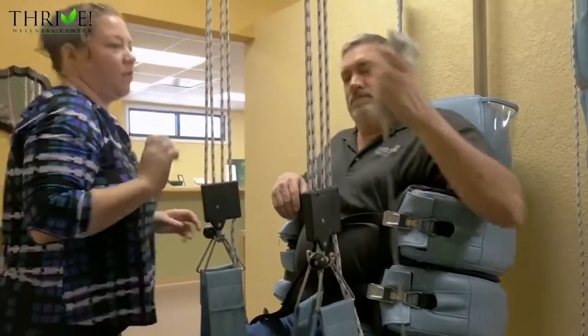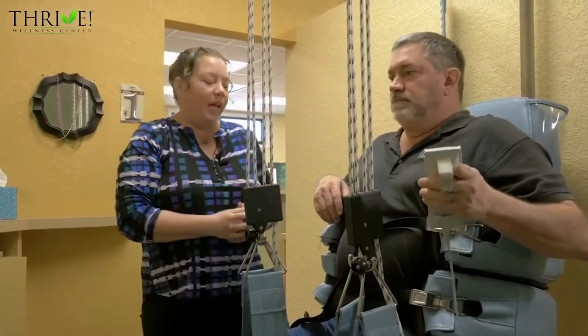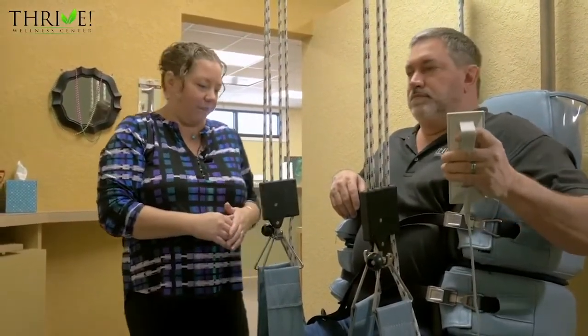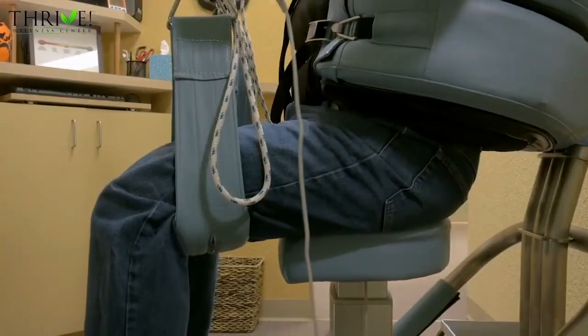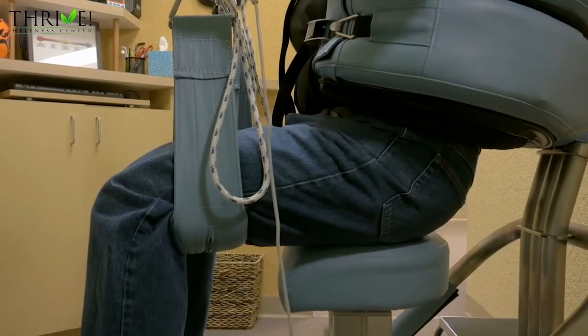Michael gets the remote control. The remote control is really simple — it has an up and a down. He's going to press the down button to lower the chair. Now you can see he's sliding a little bit. The goal is to get him completely suspended like so.